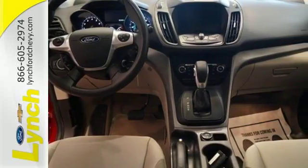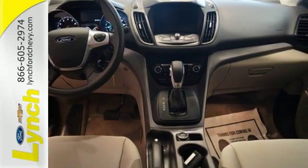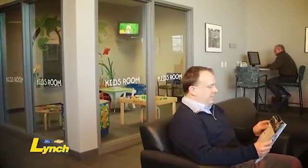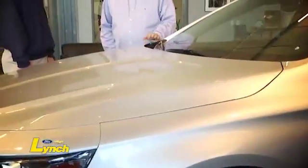Bring the family in for a test drive today. We are conveniently located a short 20-minute drive from both Cedar Rapids and Iowa City. I invite you to come see how we are selling and servicing a lot of cars in a very different way.